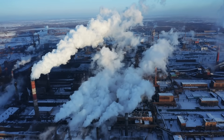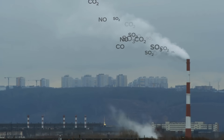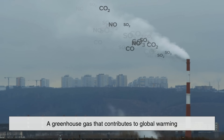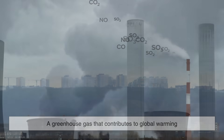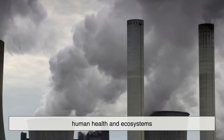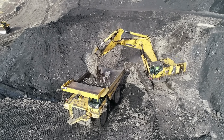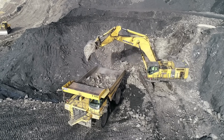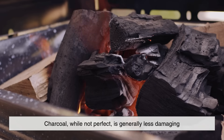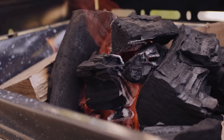One of the biggest distinctions between coal and charcoal lies in their environmental impact. Burning coal releases large amounts of carbon dioxide, a greenhouse gas that contributes to global warming. It also emits sulfur compounds, mercury, and particulates that can harm human health and ecosystems. The mining of coal is another environmental concern, often involving destructive practices like mountaintop removal and strip mining.